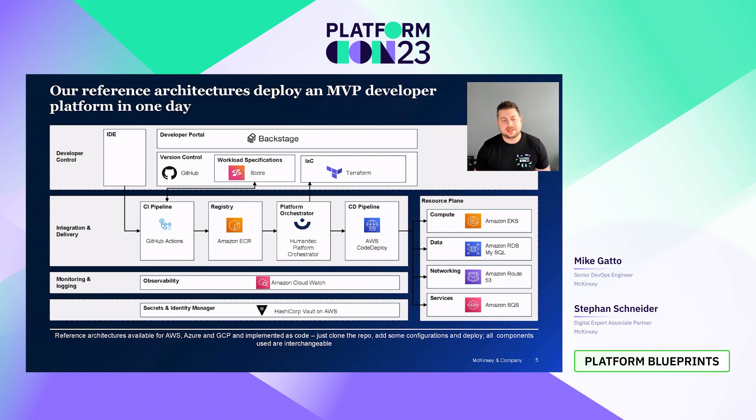The YAML config file codifies things such as the image to use, any resources like CPU and memory, as well as any external dependencies — things like whether it needs a database, for example. Once that code is checked in, a CI pipeline gets kicked off. It first builds the application code into a container, or multiple containers, and then publishes them to a registry. Once that's done, the CI pipeline notifies the platform orchestrator of the new artifacts in the registry and kicks off a build.